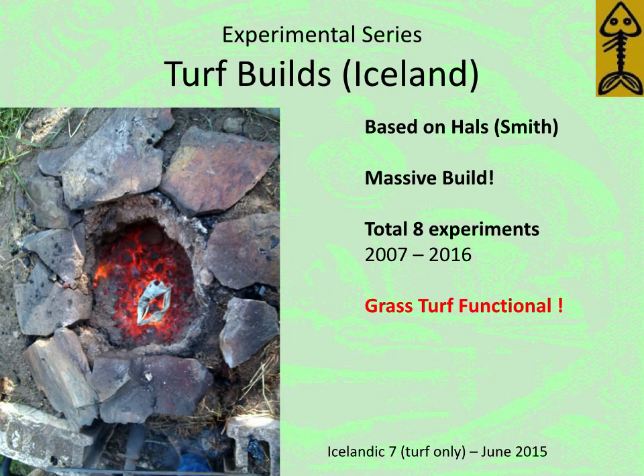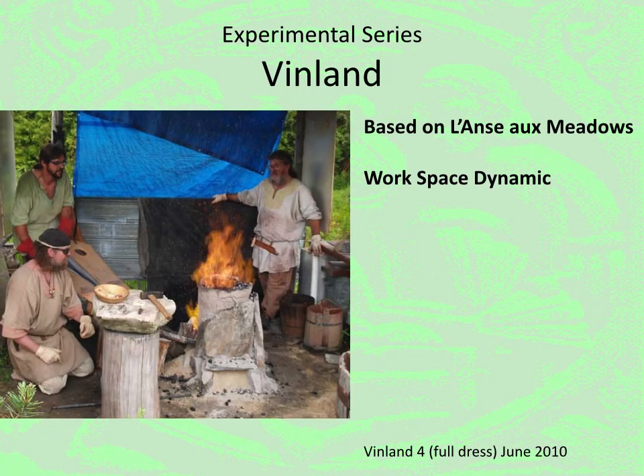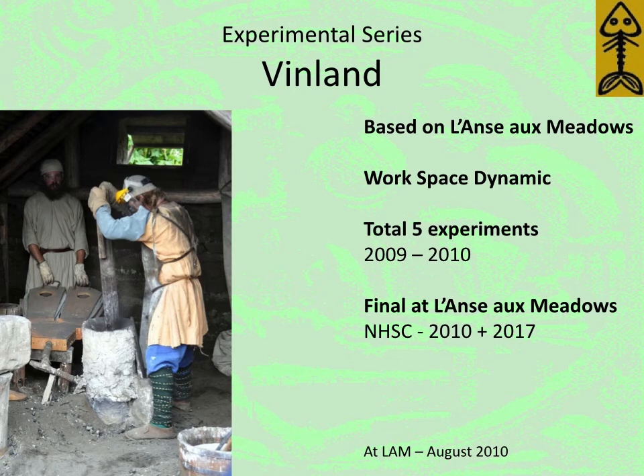What we found was this system of using grass sod to construct the furnace is perfectly functional. One of the last furnaces we did had no clay liner at all — just a cut through a pile of grass sod would hold together long enough, at least for a single smelt. We've also done a long series based on our work with Parks Canada at L'Anse aux Meadows, the historic Vinland. This largely had to do with not so much designing a workable furnace — which we certainly knew how to do by this point — but how the space would work. At L'Anse aux Meadows there's a cut out into the side of a hill about two meters by two meters, and we arranged our equipment based on the hints from the archaeology. We did a total of five experiments; the last one ended with a smelt at L'Anse aux Meadows itself in the reconstructed furnace hut on the site. We've done two there — 2010 and 2017.